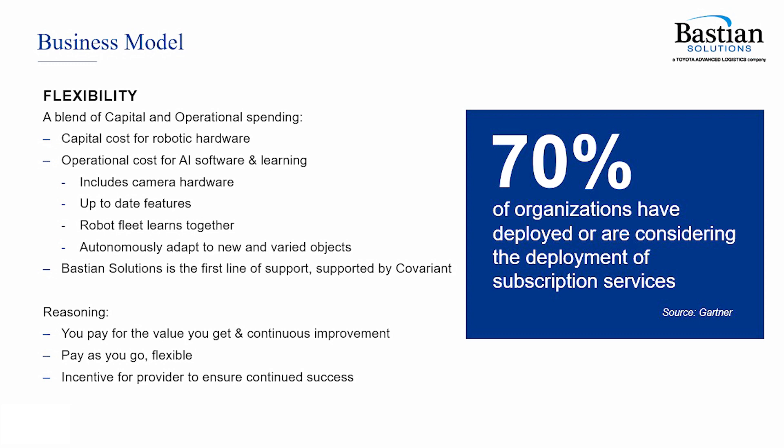Additionally, commercial flexibility is critical. Robotics as a service is becoming more and more commonplace in the industry. What that means is you can pay for the system as you use it, instead of paying for the equipment up front. It is important that the partner you work with has the flexibility to structure payments to meet your needs. Bastion Solutions offers both capital expenditure and operational expenditure, or subscription-based model options, as well as blends of the two.